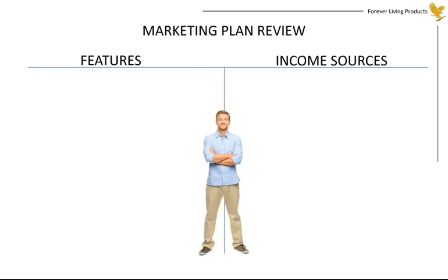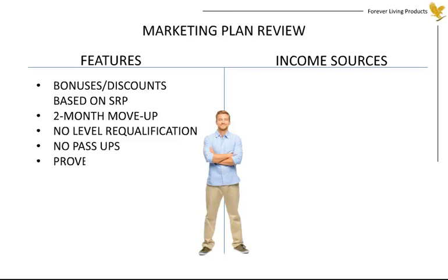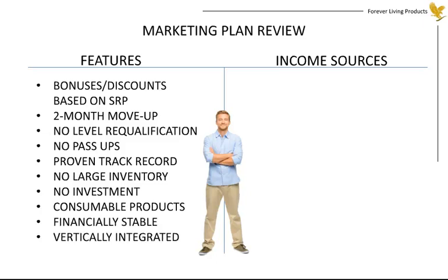In conclusion, let's review the features and income sources of the plan. All bonuses are paid on the full retail value. Case credits are accumulated for two consecutive months to determine advancement. Once a level is reached, there is never a requalification requirement. Nobody in your sponsorship line can pass you up in position. The company has proven itself for over three and a half decades. No large inventories nor investments are required. The products are consumable and generate a high repeat business. The company is financially stable, vertically integrated, and has an international presence.